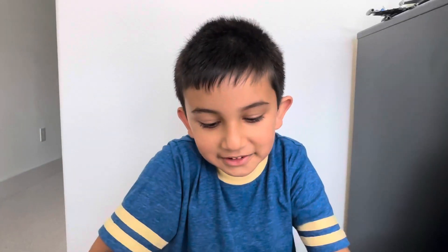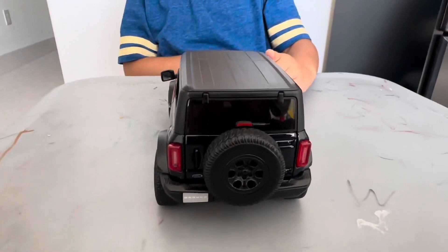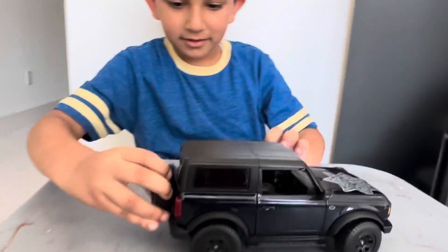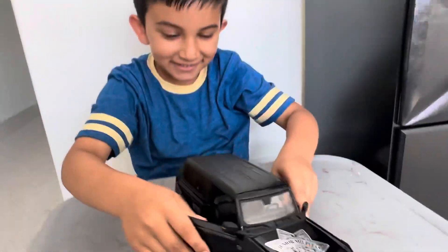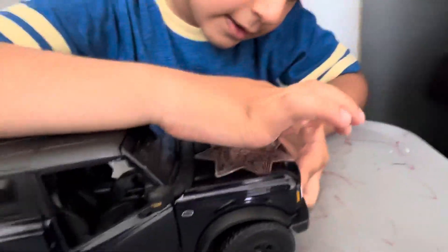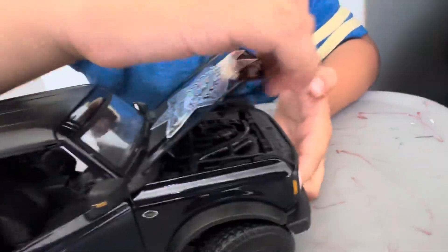Hello guys, I'm gonna show you something special today. This car — it's a police car! It can open its trunk, and it can fly, and open its engine as well — the hood! Oh wow!